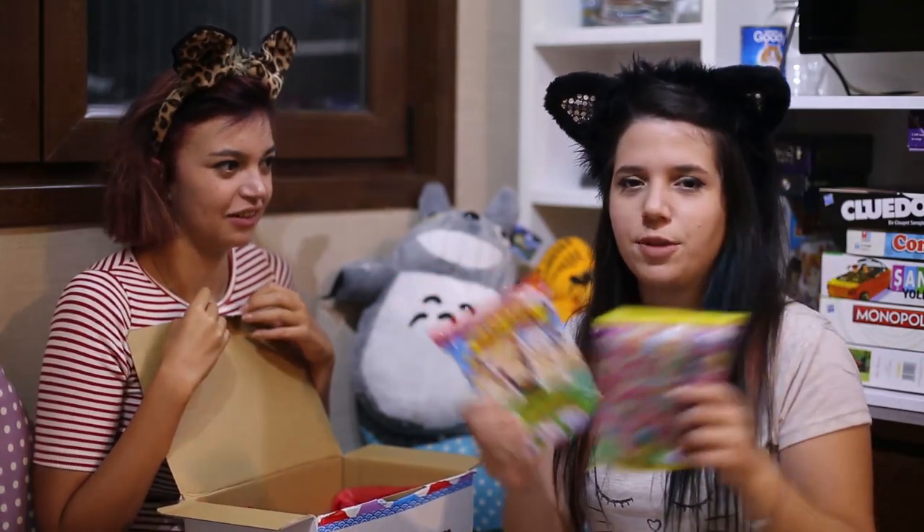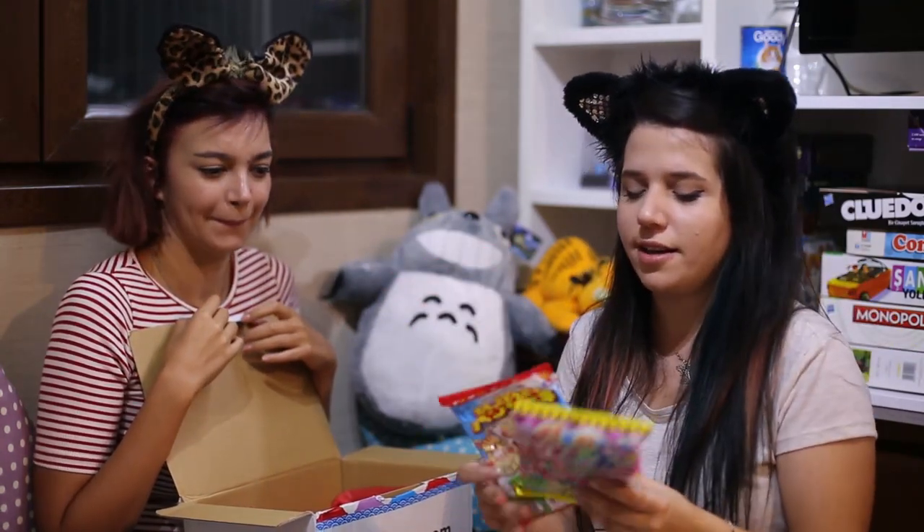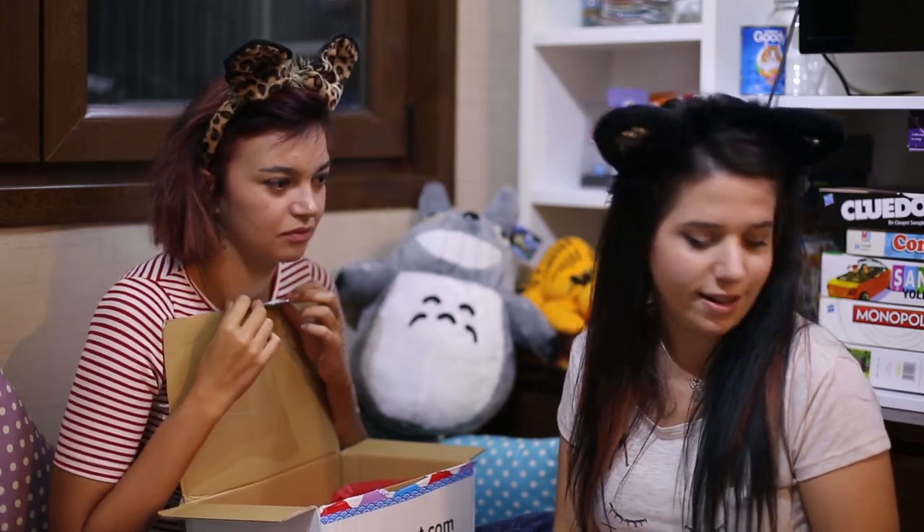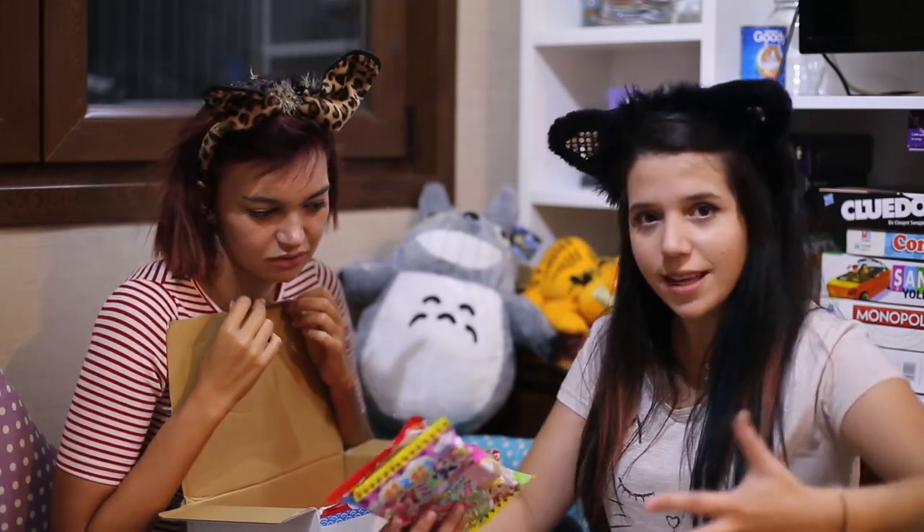If you guys want us to make these kits, please comment down below. And if you're curious about them, we'll make it. Thank you guys so much for hanging out with us. I hope you guys like unboxing because I love unboxing videos so much. We'll see you in our next video. Bye!